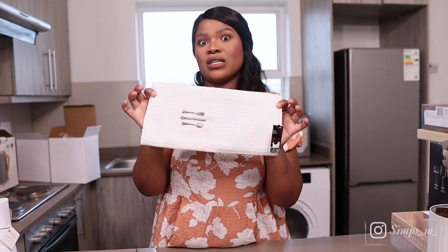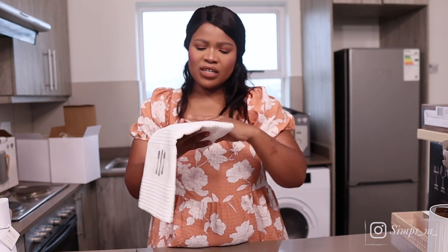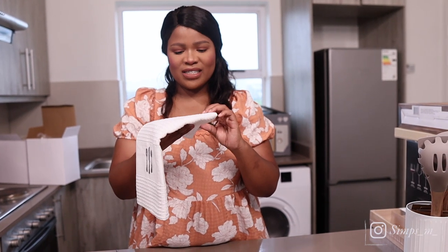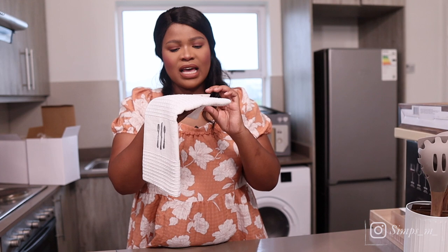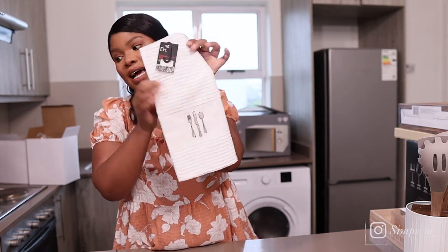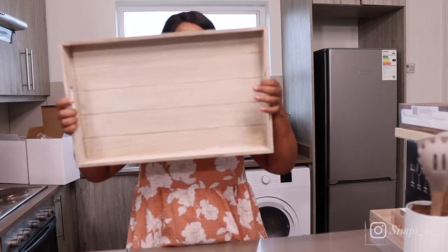This is a dish cloth — it's so beautiful. I'm not going to use it to wash dishes, it's basically for decoration. I wanted to get those from Country Roads but I love these, and this was 75 rands. I think I should go back because they have another color.